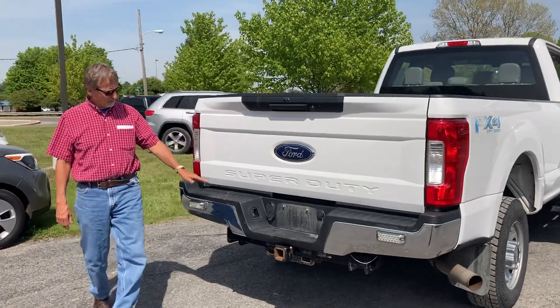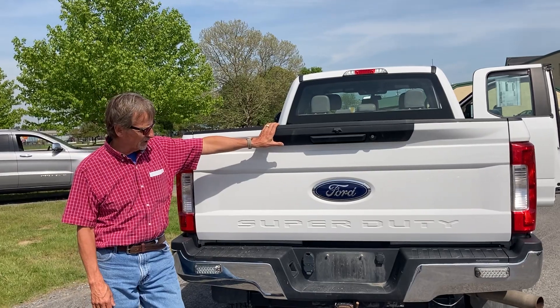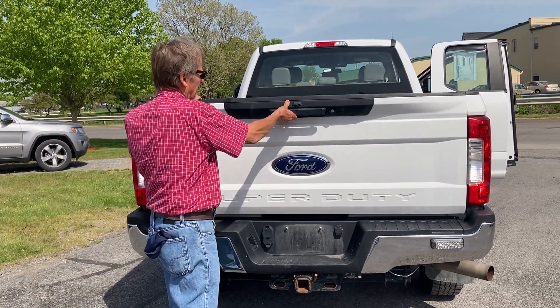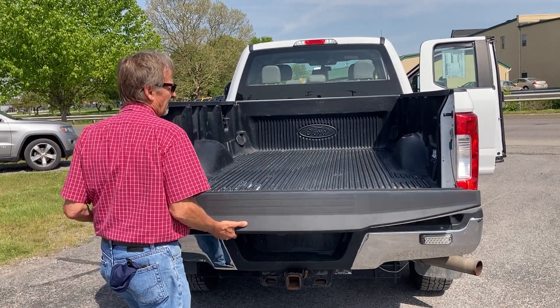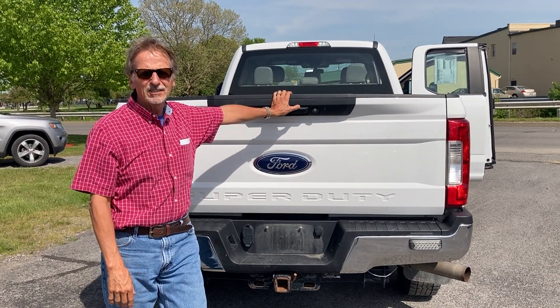I bought this from a local individual who just couldn't quite afford it anymore, so we're happy to have it. You can see the tow hitch here. Let's take a look in the bed — man, that's a big long bed. Pershots and Auto Sales, downtown Du Bois.